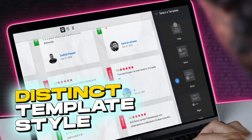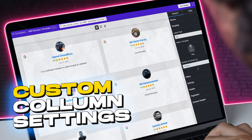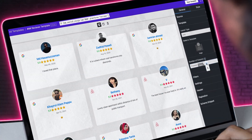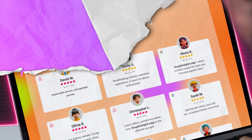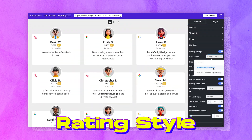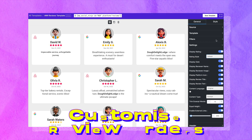Featuring distinct template styles and custom column settings tailored to various devices, Alex ensures that his online presence stands out. The plugin's flexibility allows him to choose rating styles and customize review orders.